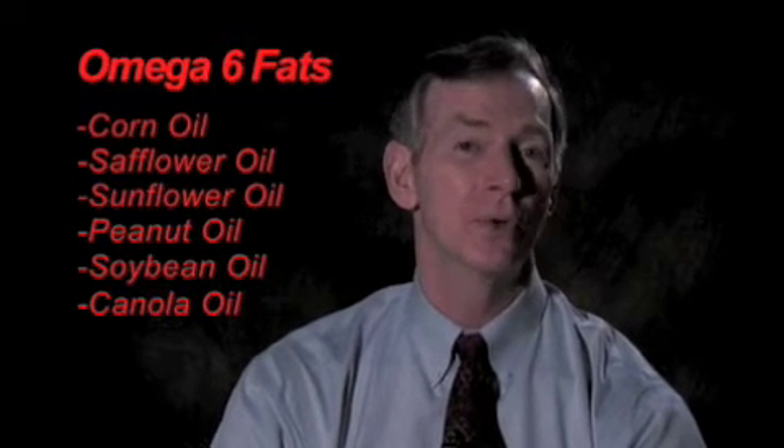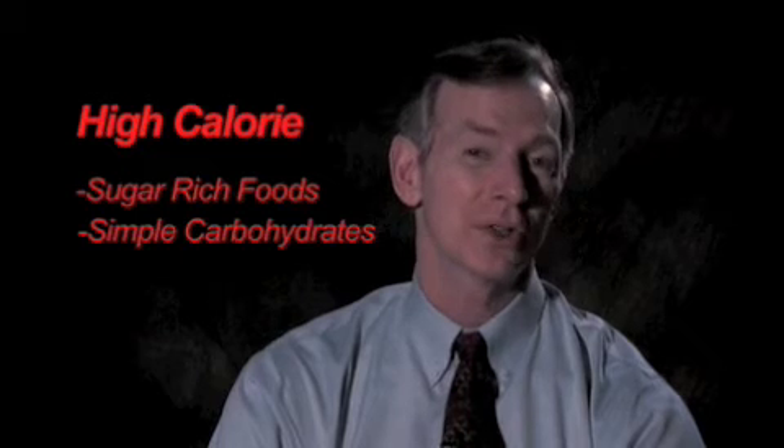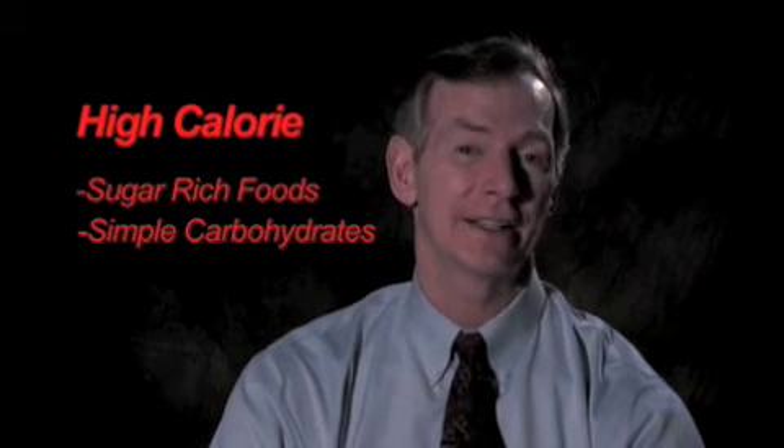What increases brain inflammation is a high intake of omega-6 fats. This includes corn oil, safflower oil, sunflower oil, peanut oil, soybean oil, and even canola oil. These oils have been shown to not only increase brain inflammation but increase the risk of diseases such as Alzheimer's and Parkinson's. High-calorie diets containing a lot of sugar and simple carbohydrates also increase brain inflammation and are connected to high incidence of Alzheimer's and Parkinson's disease.